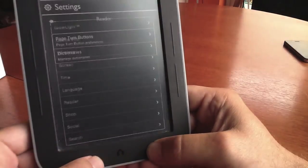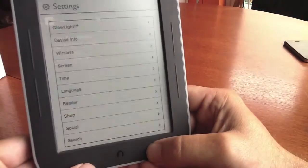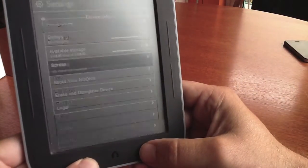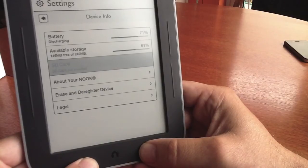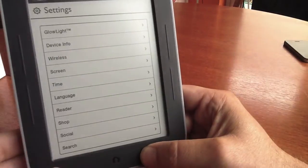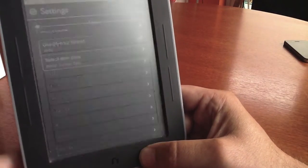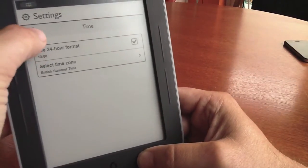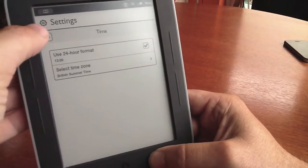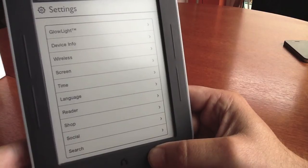A couple of the areas that we didn't like very much: when reading a book we liked to see the clock at the top of the screen just to keep an eye on the time, and we found it a little bit frustrating that that wasn't there. We also found it a little bit annoying that once you have read a book it doesn't give you the option to mark it as complete — you really need to delete the book out of your library in order not to stumble across it again, and when you have got maybe a hundred books in there that can be a little bit frustrating.